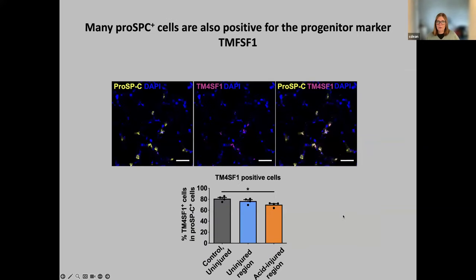We also looked at another marker of progenitor cells called TM4SF1, a cell surface marker. We got very good overlap between the pro-SPC cells and the TM4SF1 cells with co-staining, and showed that somewhere in the region of 80% co-stain for both markers. This was just another way to show that we were picking up the progenitor population that is increased upon injury.